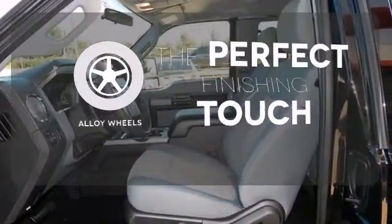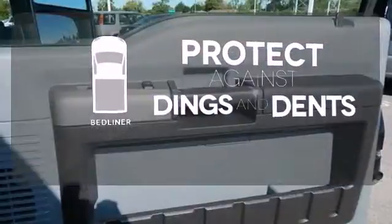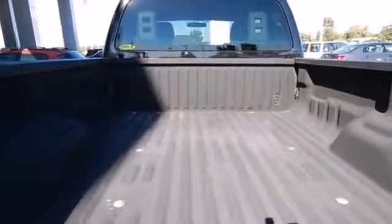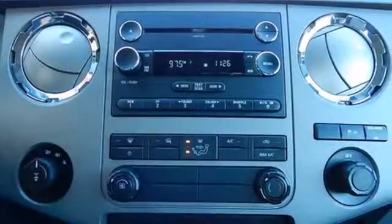Stand out from the crowd with the alloy wheels. Protection for your truck and your haul comes with a bed liner. This F-250 is ruggedly handsome on the outside, yet refined inside, with a smooth ride, superb handling, and the widest range of configurations in its class.